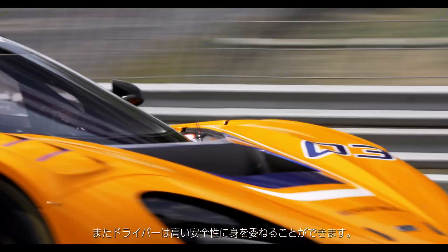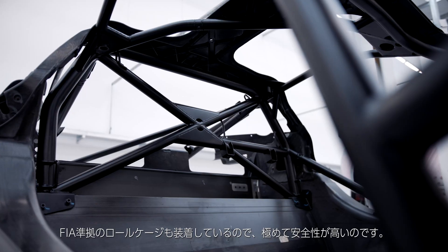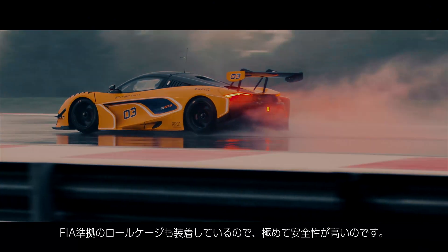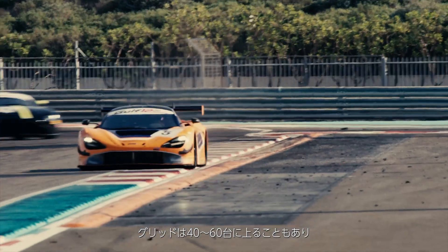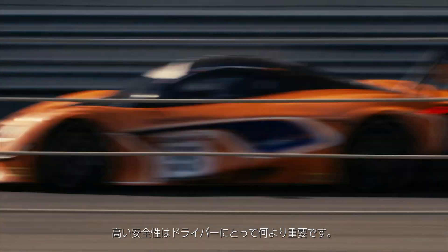Any driver driving the 720S GT3 will feel pretty secure inside the car. Not only is it using the original 720S monocoque, but fitted with the FIA mandated safety cage, the car should be extremely safe. These cars are racing with 40, 50, 60 cars on the grid sometimes, and they're travelling at nearly 300 kilometres an hour. So for the driver to have that level of security and feel safe in the car is paramount.